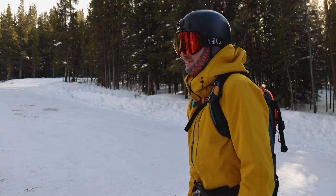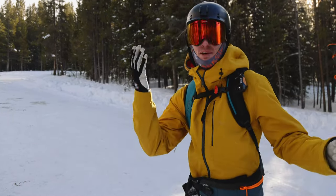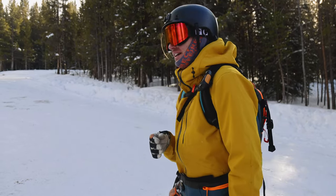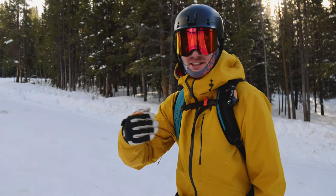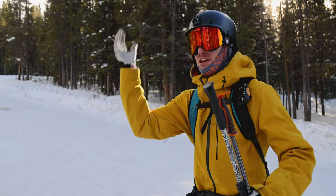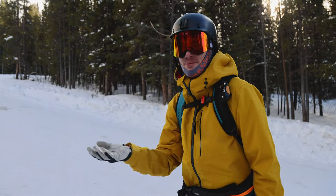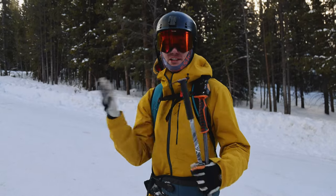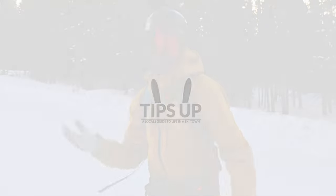That was that. Based on conditions and what we were expecting, that was a perfectly great Sunday afternoon skin — a little bit of schwacking, a little bit of pow turns, a lot of fun. It was great to get outside. I hope this was interesting to you guys. We have a lot more content coming with some hopefully more interesting tours. This was by no means a life-changing tour, but I hope it served as a good intro for people who are new to the sport to get a better idea of what it's like to get outside and go ski touring. Stay tuned for future episodes and see you next time.